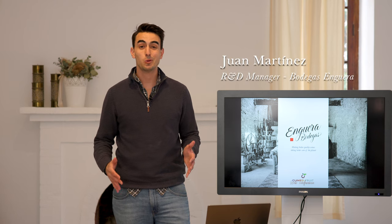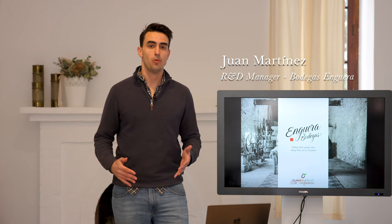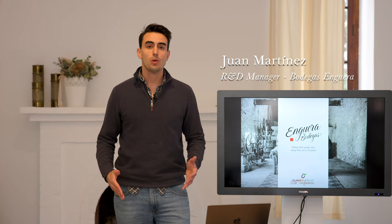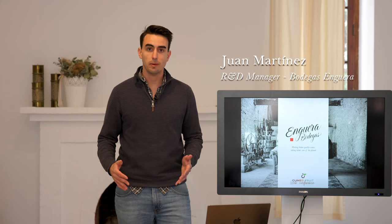Good morning to everyone. My name is Juan Martínez. I work as a research and development manager for Bodegas Enguera. We are a third generation family winery located in Enguera, in Valencia, in Spain.